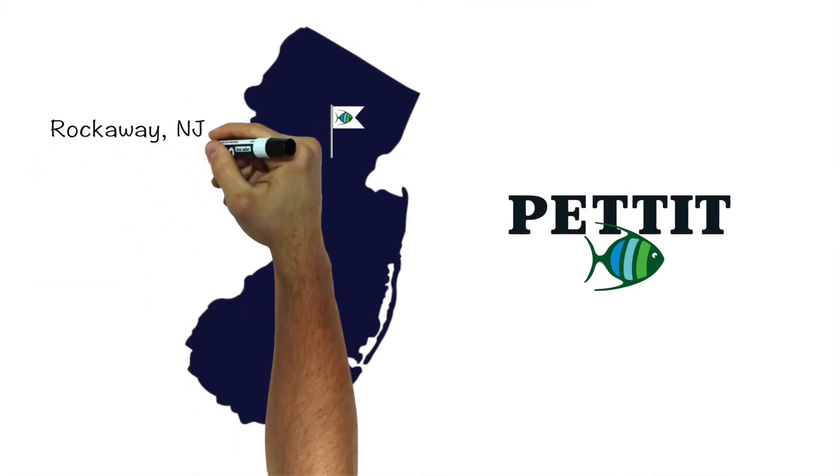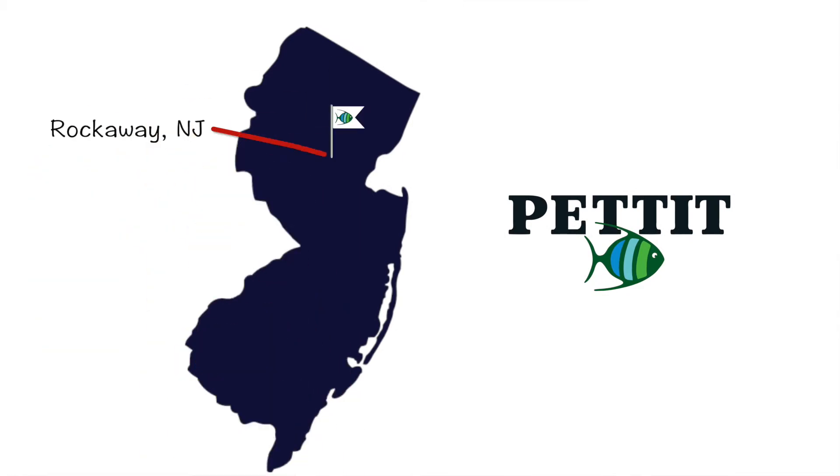In 1972, Pettit moved operations to the current facility in Rockaway, New Jersey.